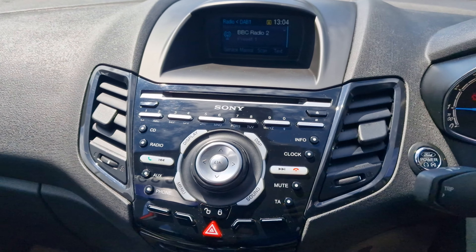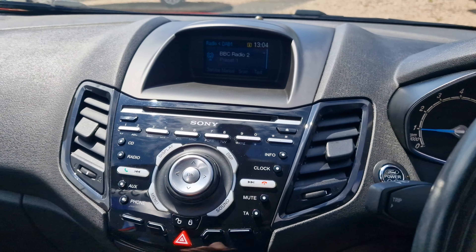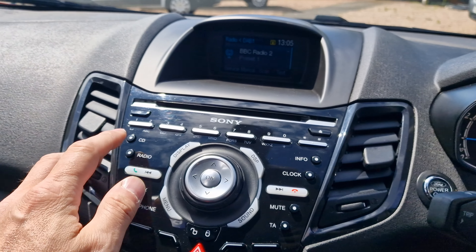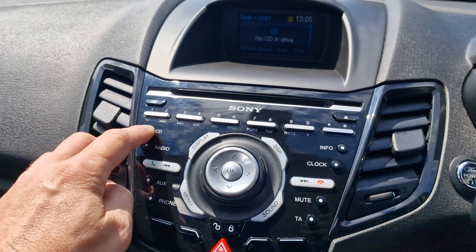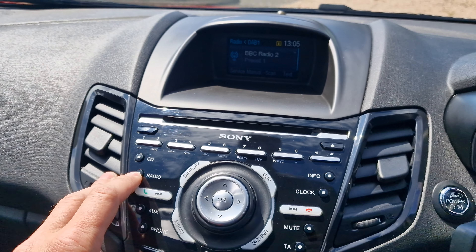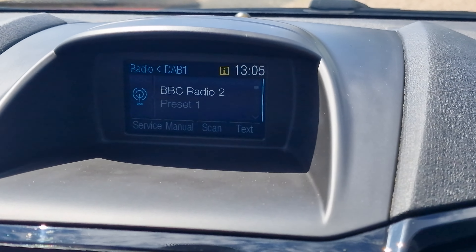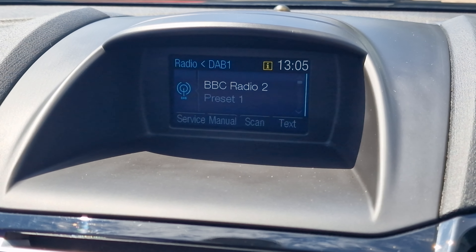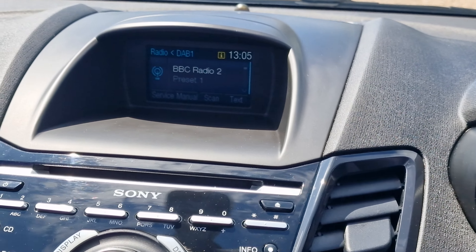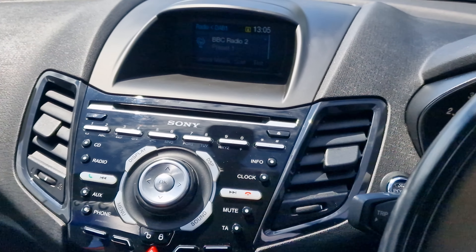Coming on up to the infotainment system — an absolutely incredible system with a colour screen. It does have digital DAB radio, and as we can see, you do have a CD player, which you don't get in modern cars. It also has Bluetooth audio streaming, Bluetooth connection, and a bunch of other very convenient features.